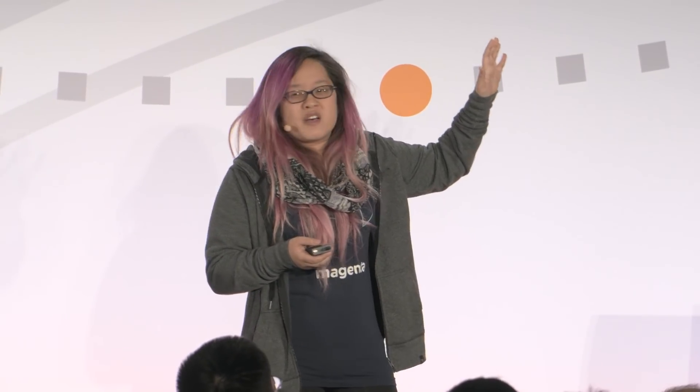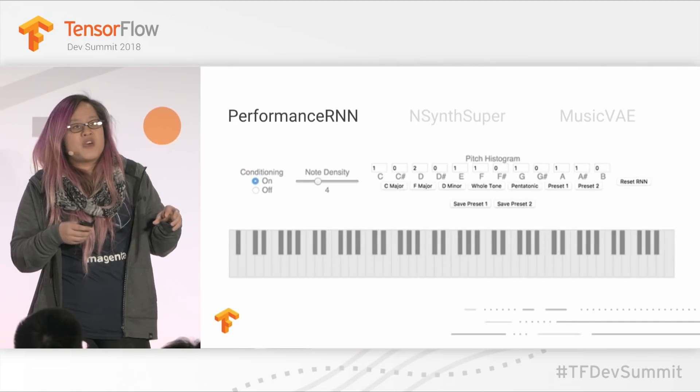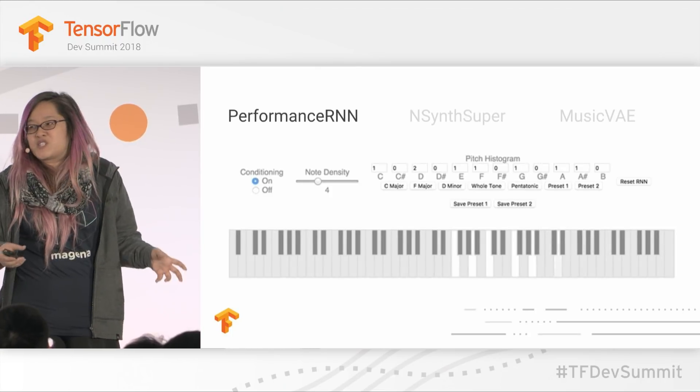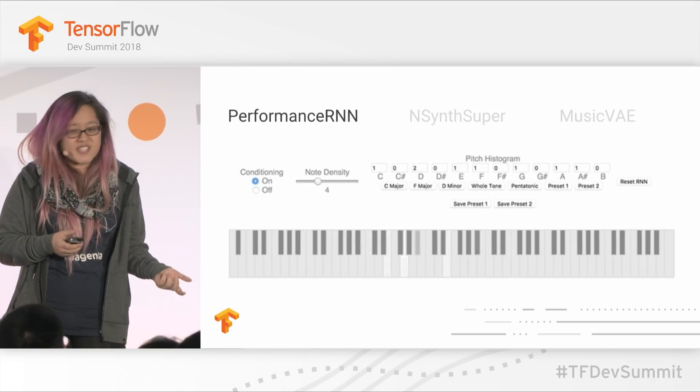I'm going to give three brief overviews of highlights of some of our recent work. This is Performance RNN — one of the demos shown earlier today. This is what people typically think of when they're thinking of a generative model: how can we build a computer that has the intuition to know the qualities of things like melody and harmony, but also expressive timing and dynamics? And it's even more interesting now to be able to explore this for yourself in the browser, enabled by TensorFlow.js.